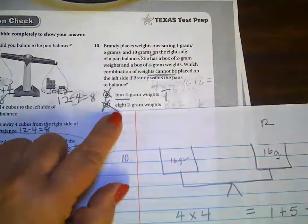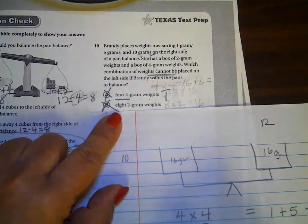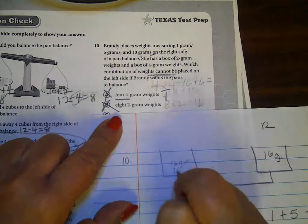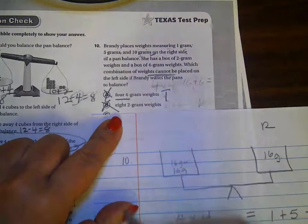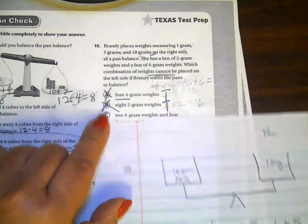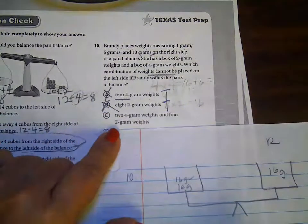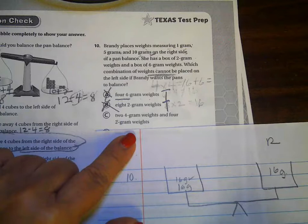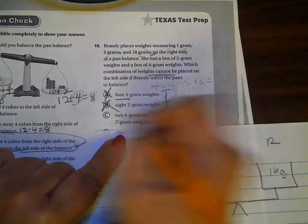This one right here says that it has eight two-gram weights, and that equals to 16 grams. So this is also a true statement, so that'll work — that's why that won't work. For C, it says that she has two four-gram weights and four two-gram weights. So this is eight plus eight, that equals to 16. So this makes it a true statement, that's why it won't work.